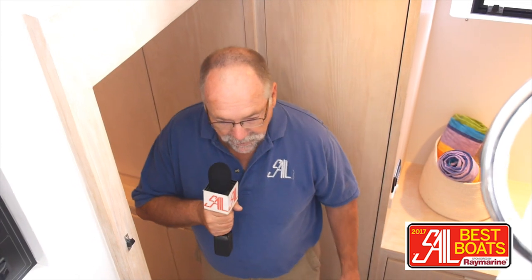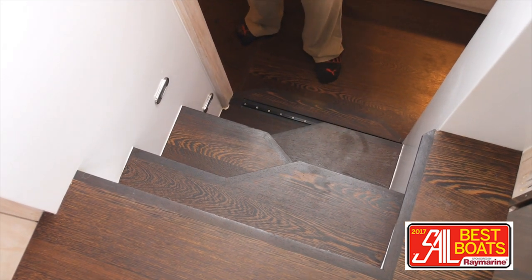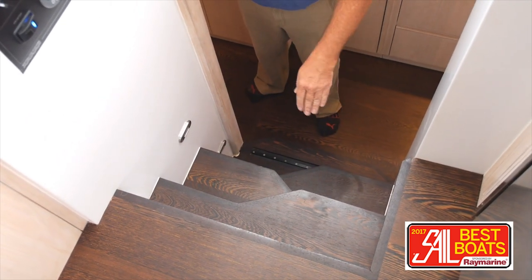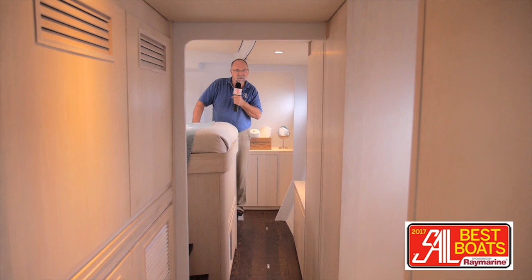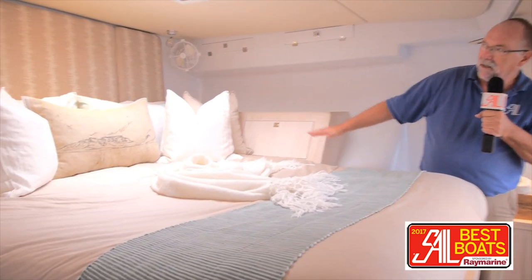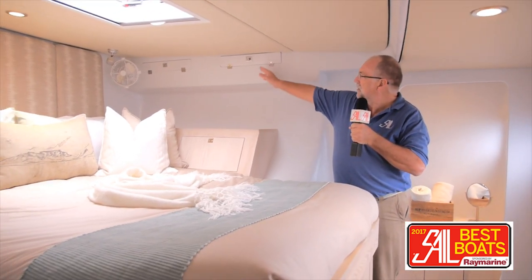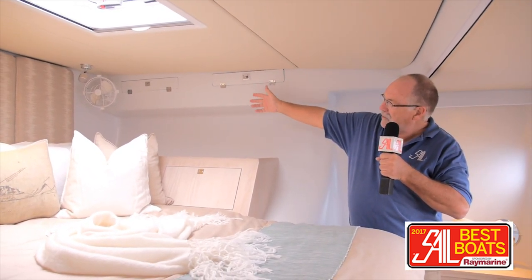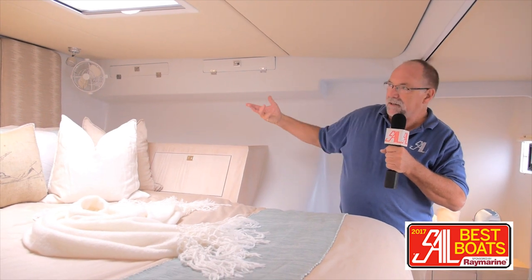Down in the starboard hull, which is the owner's suite, the steps are quite unusual because of the angle of the hull — the width of the saloon and the narrowness of the hulls makes them quite steep, so they've been cut away so you just walk down them step-style. In the owner's stateroom, which is almost a mirror image of the stateroom in the other hull, there's a queen-sized bed with plenty of headroom, good ventilation, and a lovely soft mattress. There's also a very clever forced ventilation system — when you're at anchor, you drop these open and the breeze blows through the boat and into your cabin.